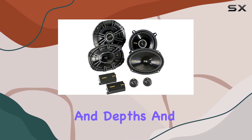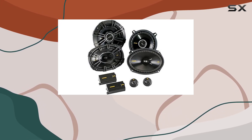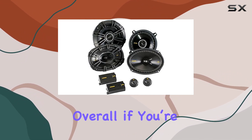Installation is made easy with the provided specifications for mounting hole diameters and depths, and they come with bolt-through grills to protect those precious drivers. Now, regarding compatibility — unfortunately this bundle won't fit Mega Cab Dodge Ram trucks, so keep that in mind before purchasing.